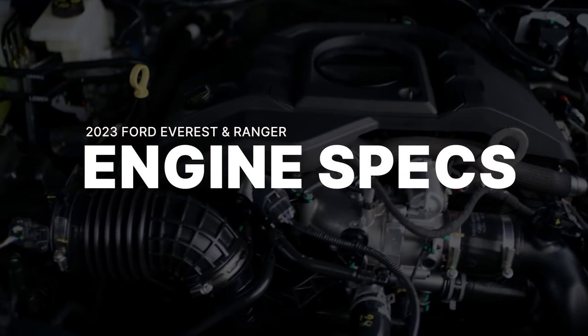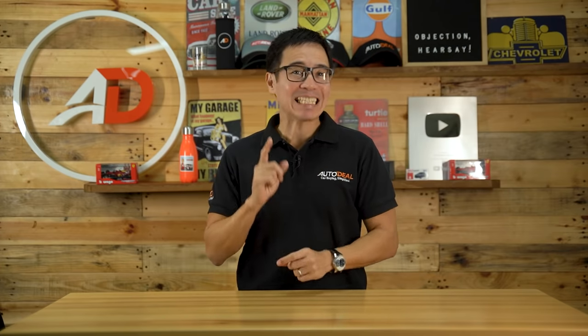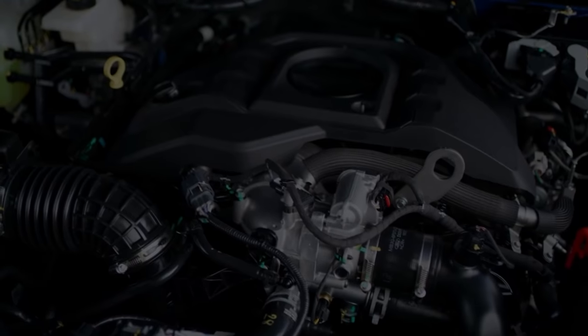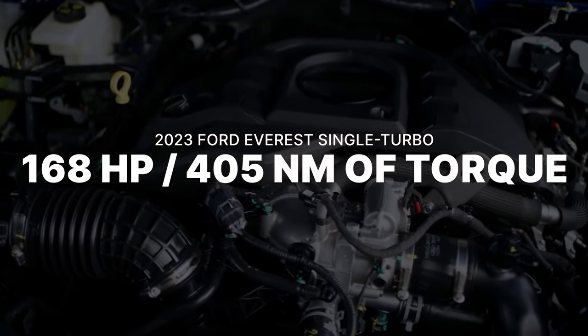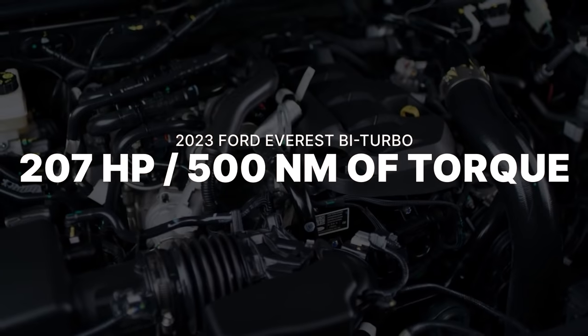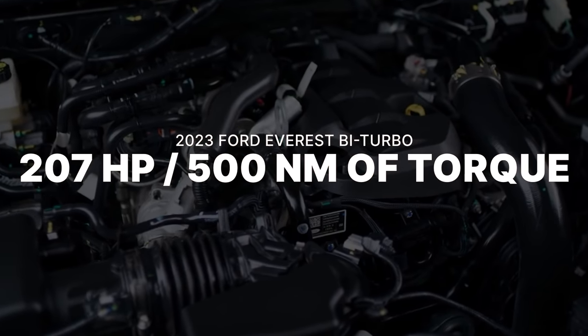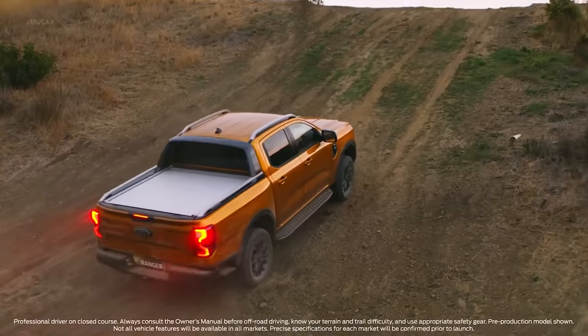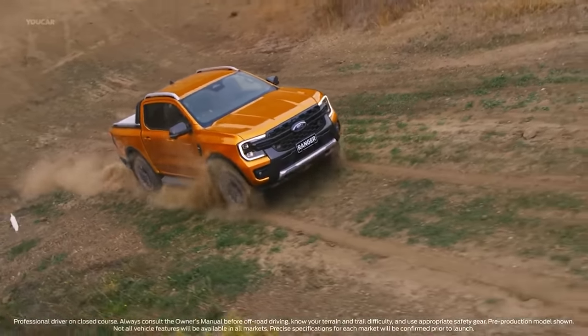For the Philippine market, the Ford Everest will still be available with its current lineup of engines minus the 2.2-liter turbo diesel. This means the 2.0-liter single and bi-turbo motors will still be available. The automaker has yet to disclose any increase in power, but we assume it will make similar figures — 168 horsepower and 405 Nm of torque for the single turbo, with the bi-turbo delivering 207 horsepower and 500 Nm of torque.